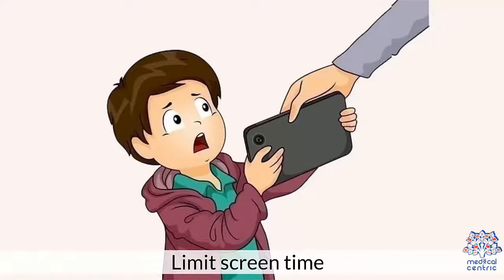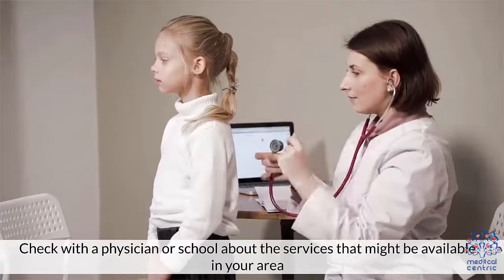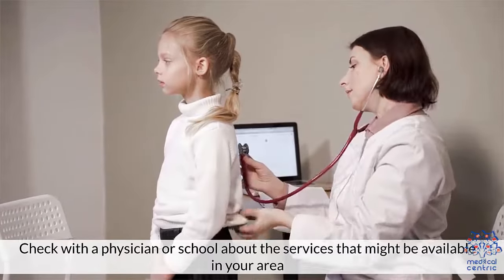Limit screen time, teach your kids about setting boundaries with their bodies and consent, and check with your physician or school about the services that might be available in your area.